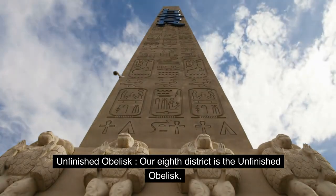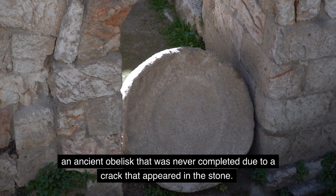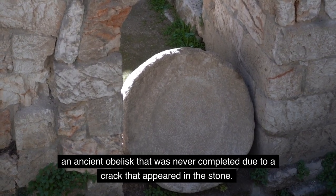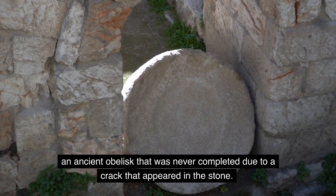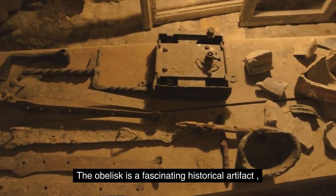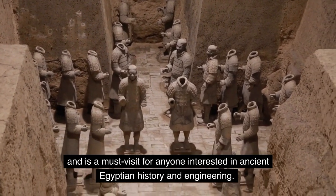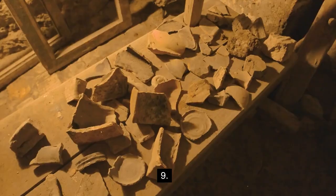Number eight: Unfinished Obelisk. Our eighth district is the Unfinished Obelisk, an ancient obelisk that was never completed due to a crack that appeared in the stone. The obelisk is a fascinating historical artifact and is a must-visit for anyone interested in ancient Egyptian history and engineering.